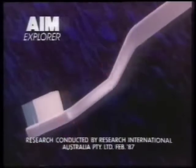The AIM Explorer. When we asked some Australians to try it, 67% said the Explorer was better than their old toothbrush. Because it explores the back of your teeth where no other toothbrushes have ever seen before.